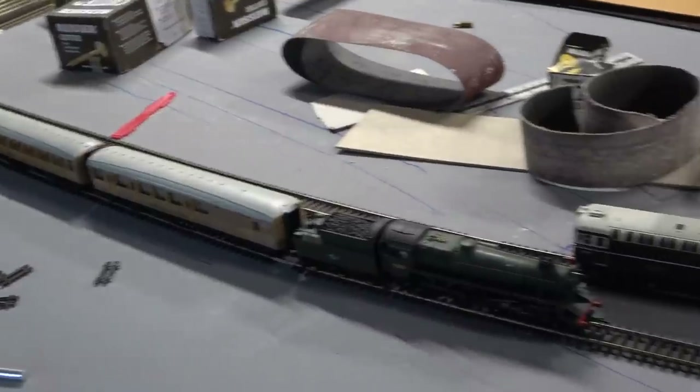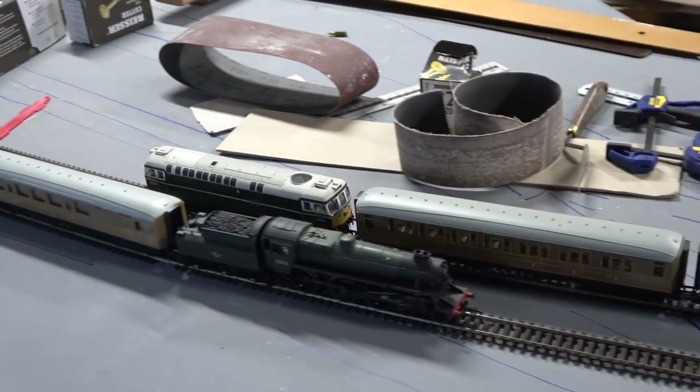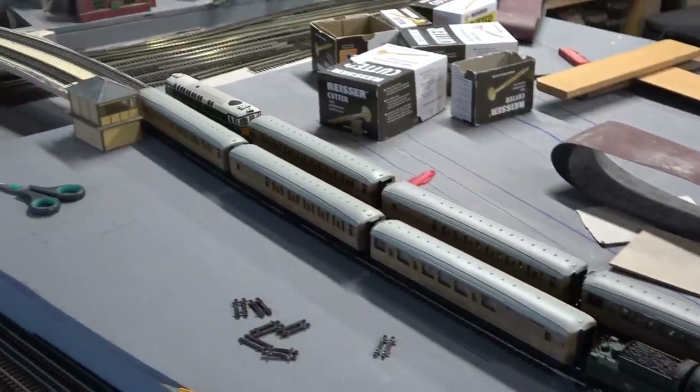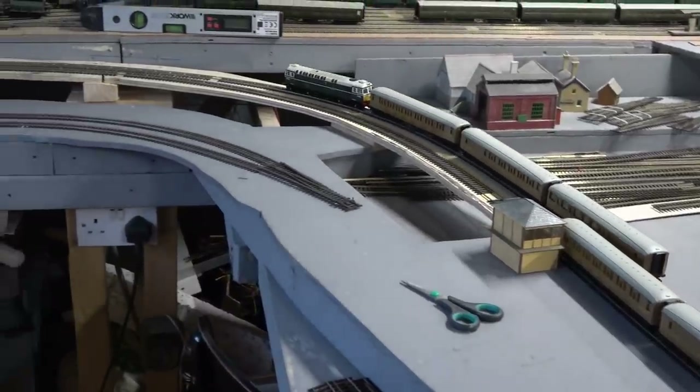Now this is an old Class 33 called Eastley that I have. This has no problem at all - it's got a great deal of traction, it's got a lot of power, and with the same load on the back it will creep up there steadily and will not slip.